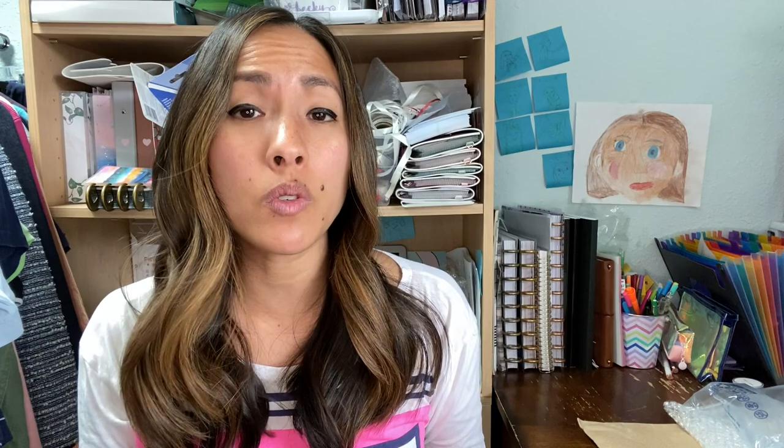Another way to secure free shipping supplies — perhaps boxes or these air bubble popper things — is to post about it on your Nextdoor app. If you have a Facebook group for your neighborhood, or if you're in an apartment building, you can post a flyer on your bulletin board, letting your neighbors know that you are willing to take their old boxes and shipping supplies off of their hands.